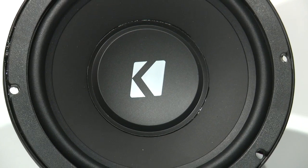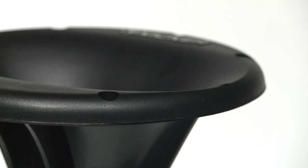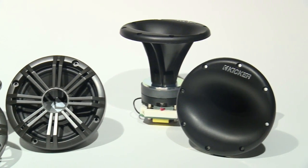The woofers feature santoprene surrounds, neodymium magnets, and cast aluminum baskets to complement a complete UV treatment. This kind of build quality means your music will play for years on the water, proving that great tunes don't have to stop at the deck of your boat.